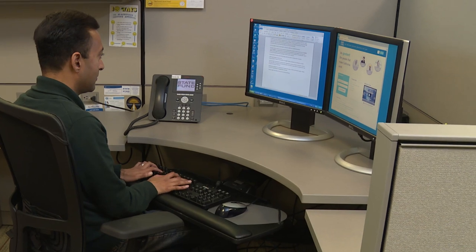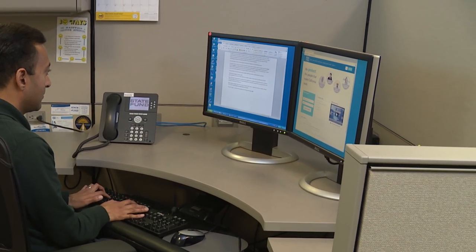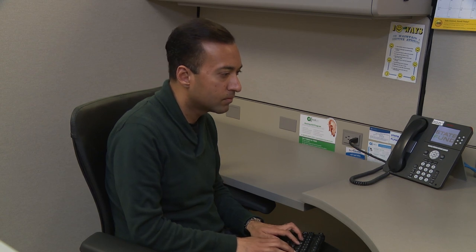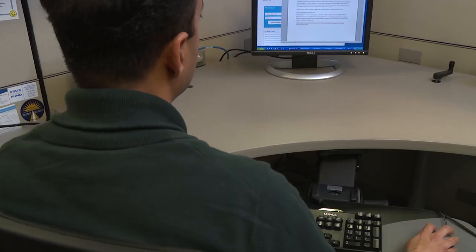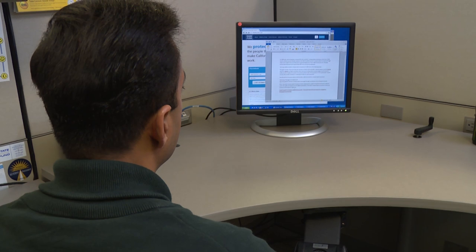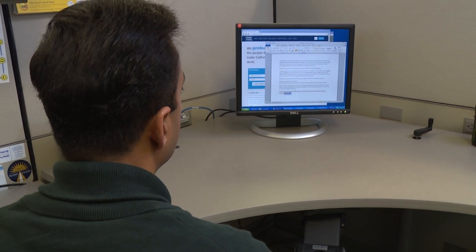After adjusting your chair, mouse, and keyboard, the next step is to adjust your monitor placement. Many in the medical field consider the neck to be the single most significant piece in the body's ergonomic puzzle. The goal of proper monitor placement is to create a neutral head and neck posture, meaning no twisting of the neck and with the head and neck upright.